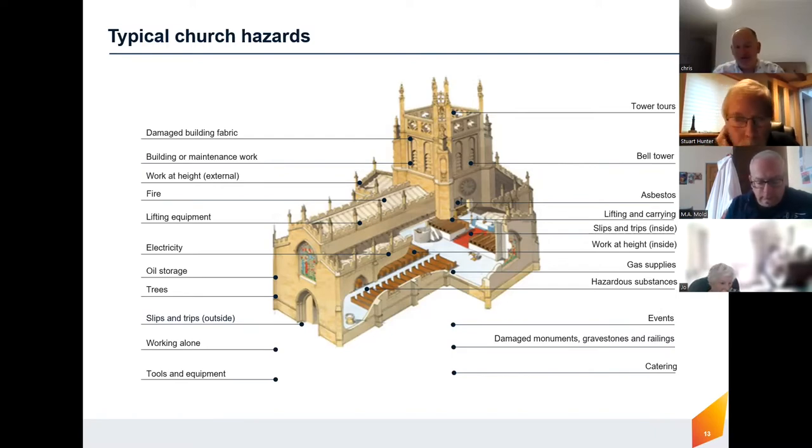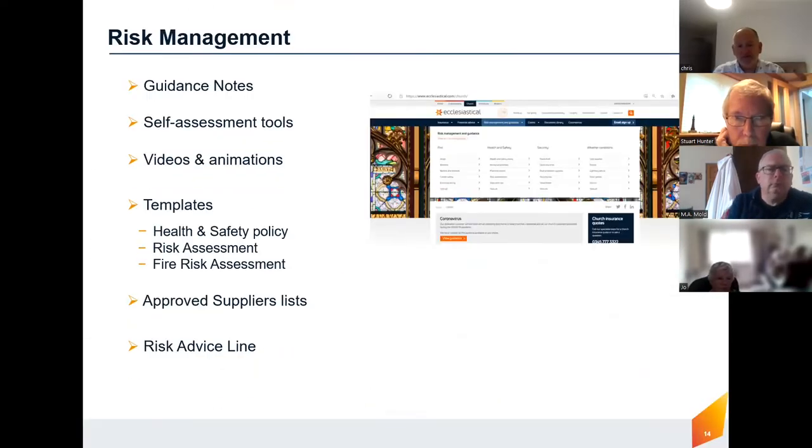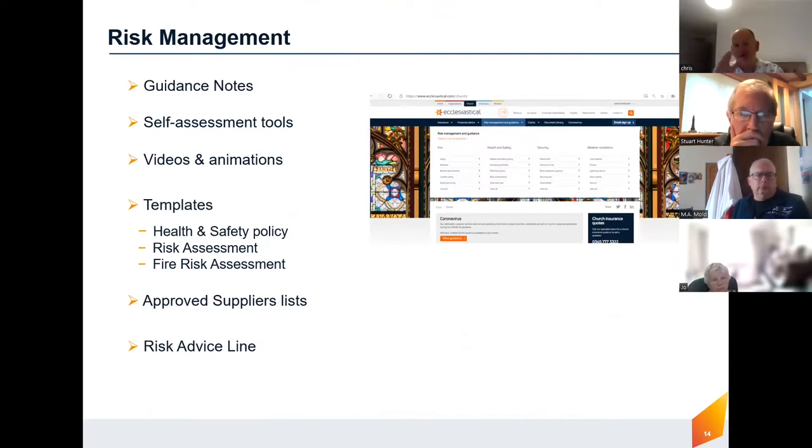On our website there's lots of guidance notes, self-assessment tools, videos, and templates for health and safety, risk management, and fire risk assessments. We've done a lot of work with the Health and Safety Executive because we insure tens of thousands of heritage buildings across the UK. They're not built to current building standards — the steps won't necessarily be even, the pathways won't be perfectly smooth — but that's okay because it's a beautiful old building. There's a balance between preserving what's there and keeping your parishioners and others safe.